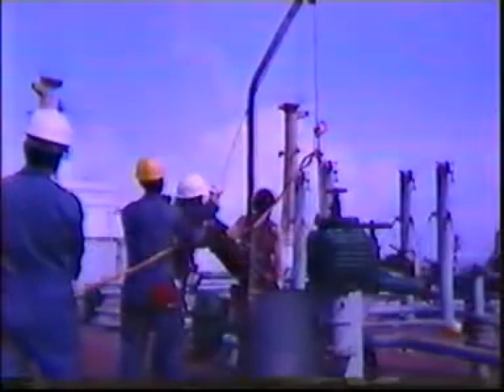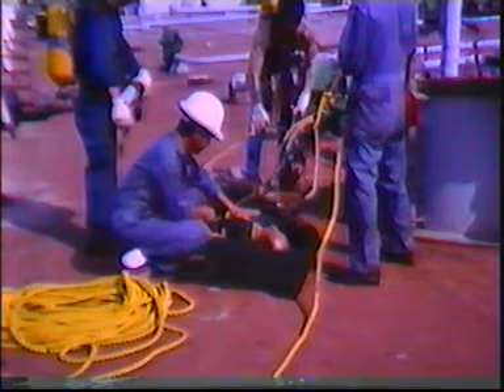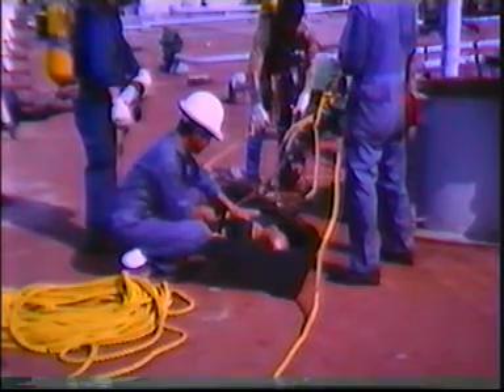The victim is hoisted in the stretcher. Hoisting is done under the direction of the officer in charge and should be done by manual means. The use of a powered hoist is dangerous and not recommended. Once the victim is removed from the tank, first aid and any other medical treatment required should be administered.